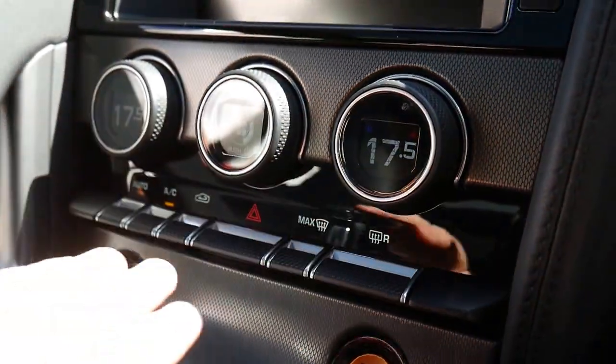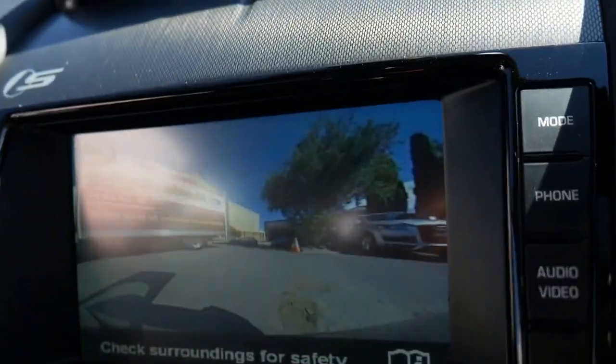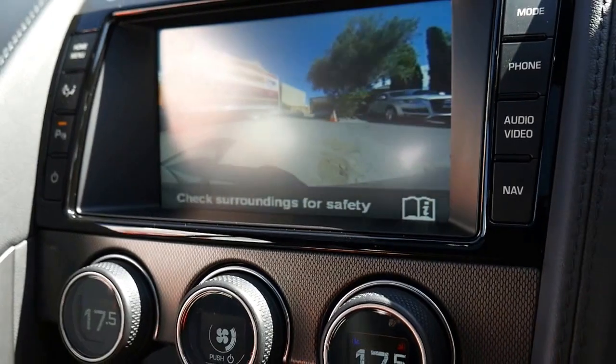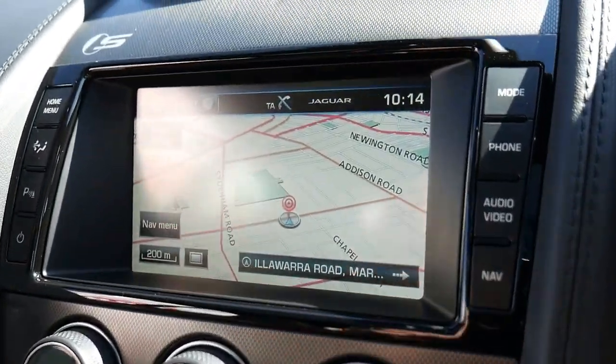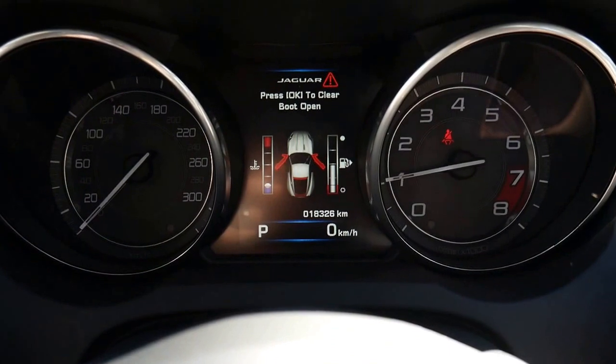Dual zone climate control air conditioning. I'll pop it into reverse and you'll see the camera and so forth — it's telling me my seatbelt's open — and there's our nav system. It's just the best sounding engine, this.